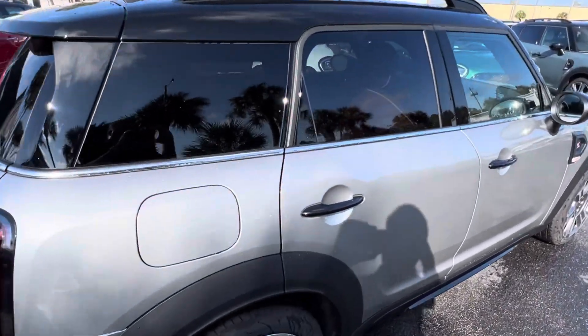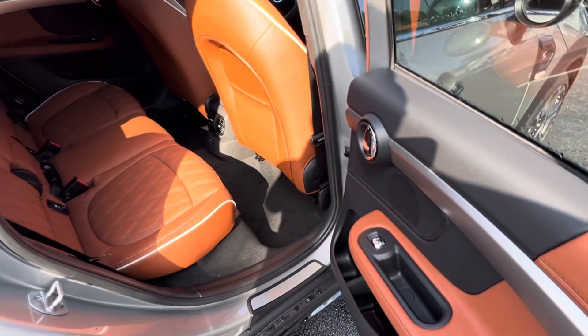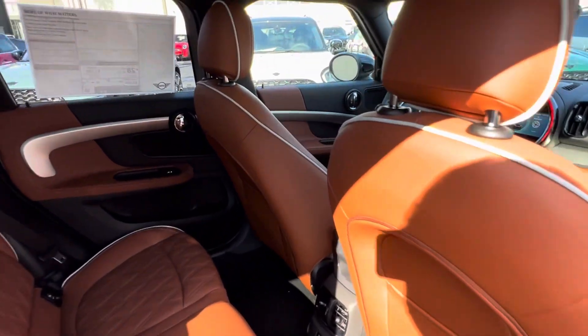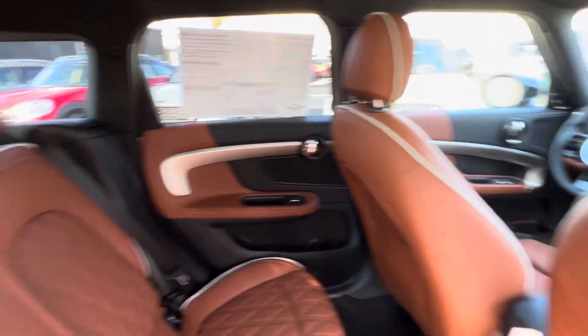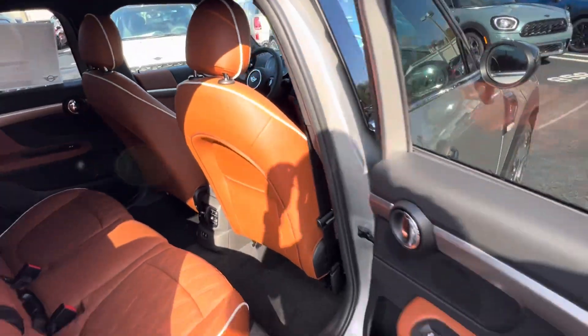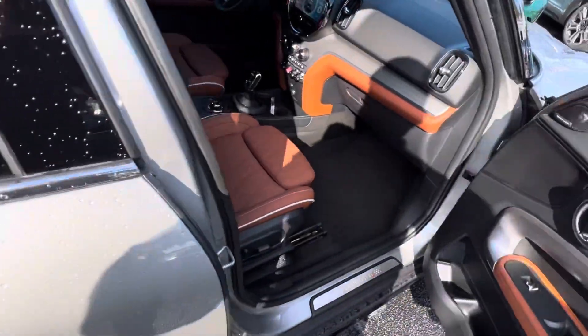Let me go ahead and open up this door as well to get a better vantage point with the sun. There is a look at the rear area, and the front area there. This also has the Mini Yours dash, so it's illuminated at night.